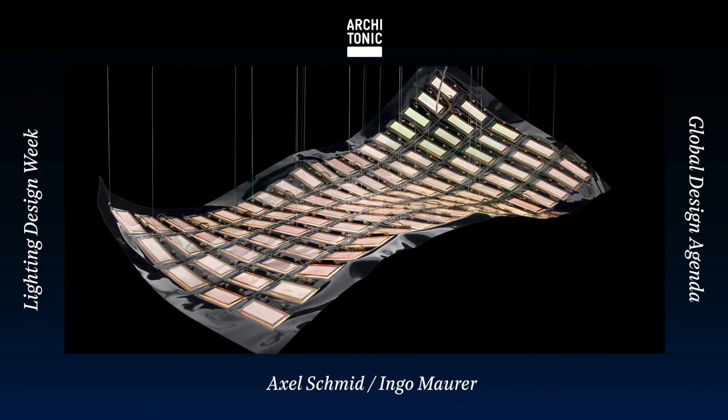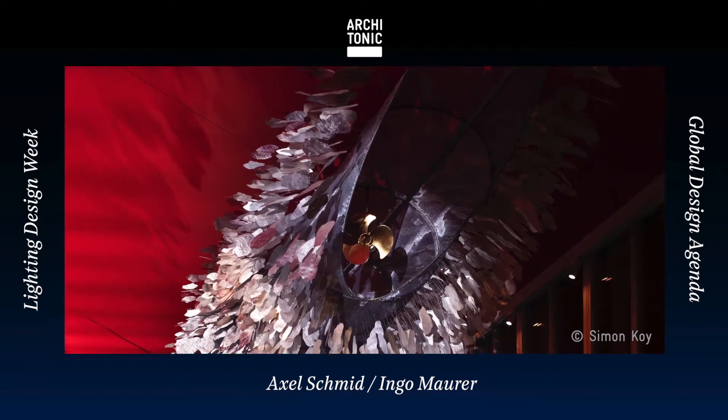The special thing about lighting design in relation to product design is that you work with a material that is a non-material. The way we approach the design is we start very early to get into 3D models. Very early we build mock-ups that already have the light included. It does not make sense to stick to drawings and computer renderings for a long time. It helps a lot to go into the workshop, put something together roughly, and then look at how the light is involved in the whole thing. That is a big part of the Ingo Maurer design — we work with the perception of light as a whole.